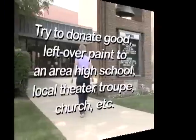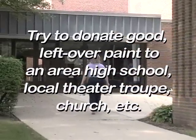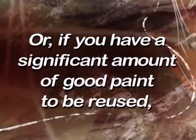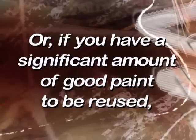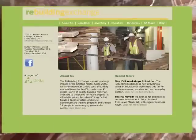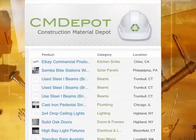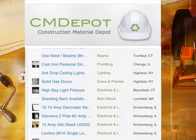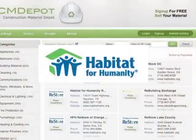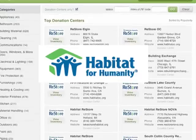Or reuse. Try to donate good leftover paint to an area high school, local theater, church, etc. Or if you have a significant amount of good paint to be reused, contact the Construction Material Depot and the Rebuilding Exchange in Chicago. The site has a bulletin board for buying and selling excess construction materials, tools, and equipment. It also lists locations of reuse stores for donating materials to benefit Habitat for Humanity.